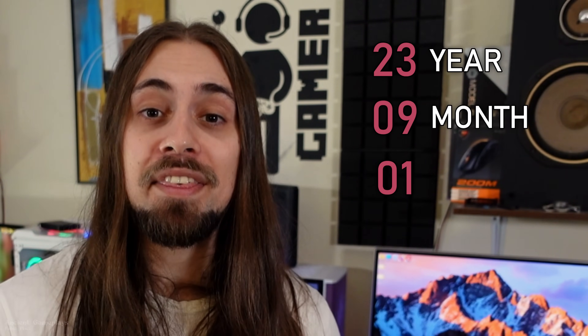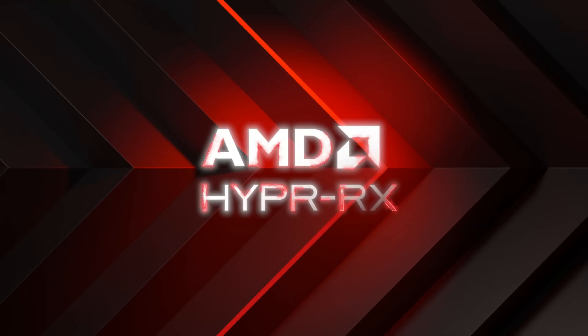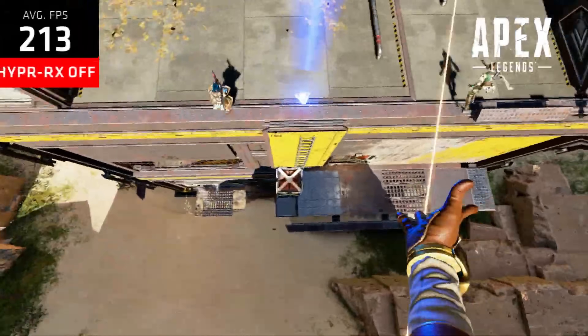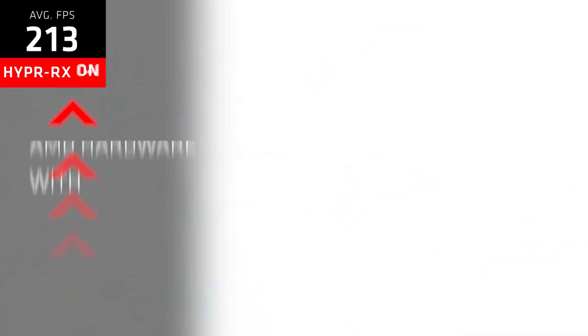As for this video, we have the review of the Adrenaline 23.9.1, and as I say in all my videos, 23 is the year 2023, 9 is the month September, and 1 is the first revision of September. These drivers bring a lot of new things, like HyperRx — one of the most awaited features by some players, not all, not me for example — and as usual I'm going to cover all those things, so don't worry.